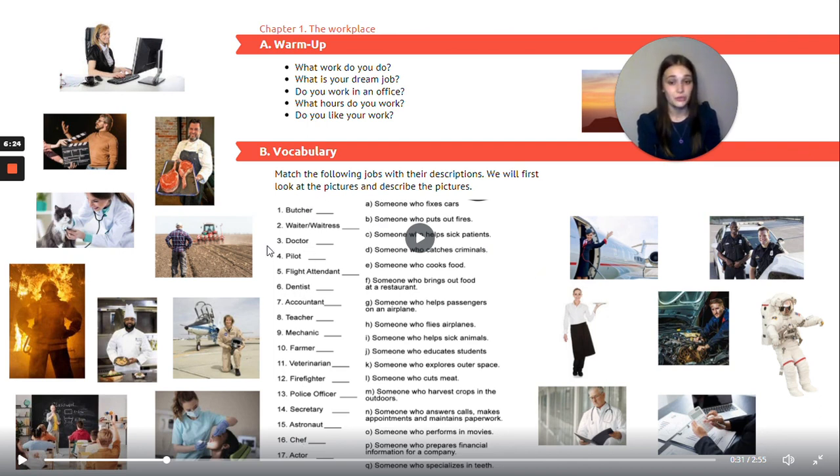Now let's try to match the words on the left to the sentences on the right. Number one: butcher — and we get to L — someone who cuts meat. Next, two: waiter or waitress — F — someone who brings out food at a restaurant. Three: doctor — C — someone who helps sick patients.